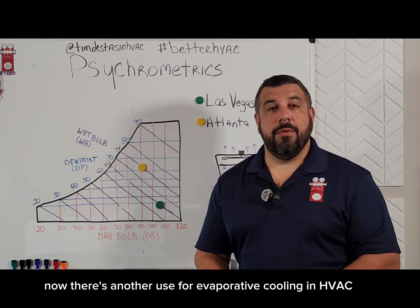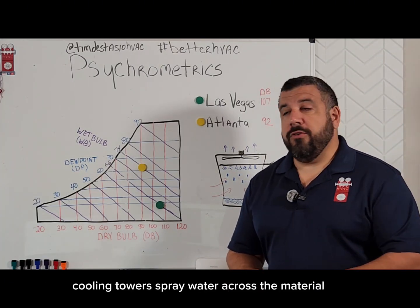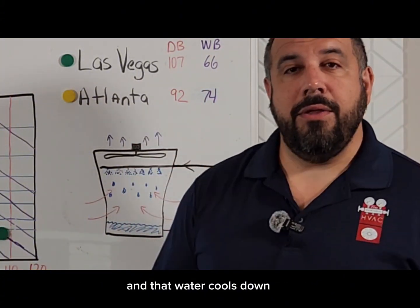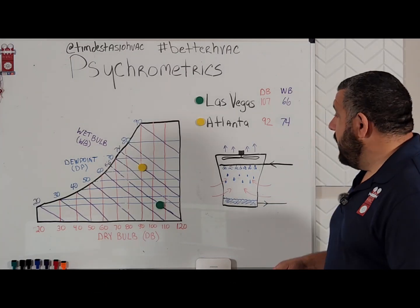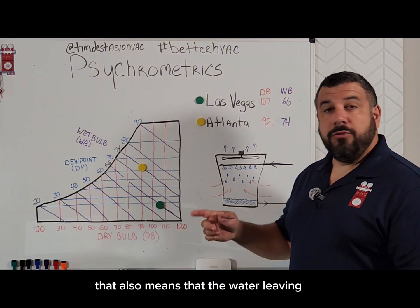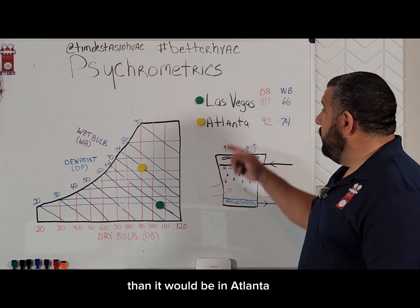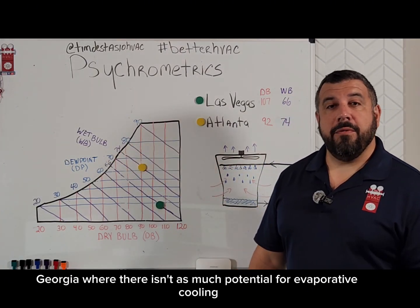There's another use for evaporative cooling in HVAC and that's cooling towers. Cooling towers spray water across the material, and that water cools down and is sent back to a chiller so the condenser can reject some more heat. If you take this same cooling tower in Las Vegas, Nevada, it has a huge potential for evaporative cooling, meaning the water leaving the cooling tower will be a lot cooler than it would be in Atlanta, Georgia, where there isn't as much potential for evaporative cooling.